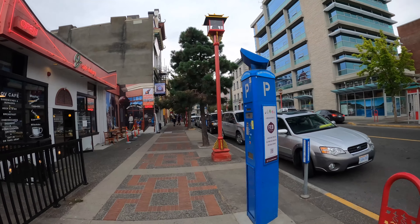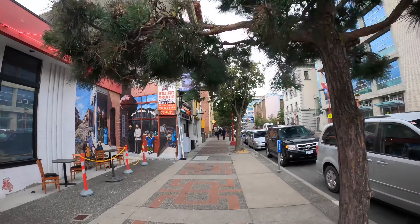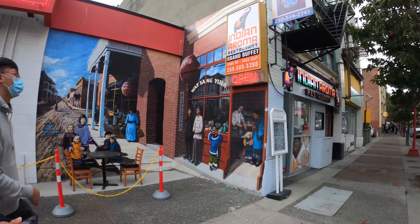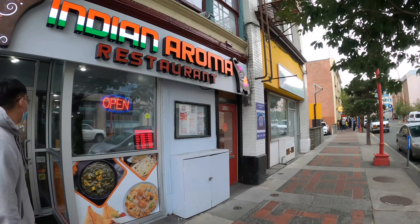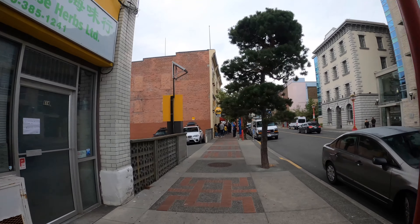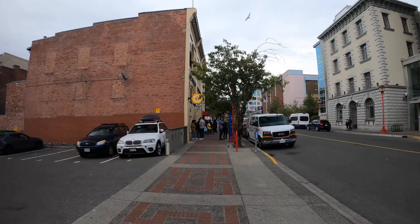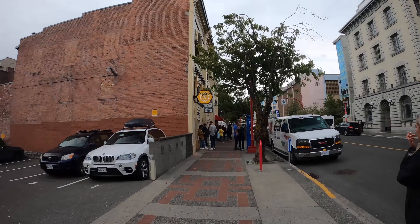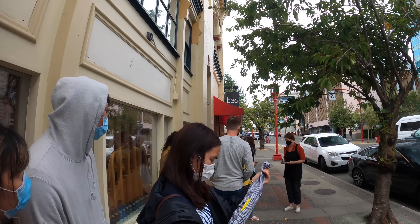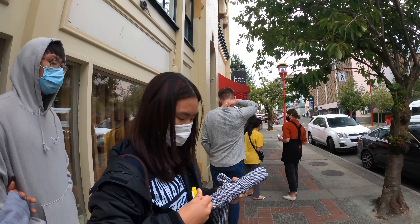We're gonna go have dinner at Bao restaurant. Indian aroma restaurant. Look at the line! I hope it's for Bao. I don't know if it's for Bao — I think so. Here we are now, lining up at Bao restaurant. Apparently it's a good restaurant, that's why there's a long line up right now.